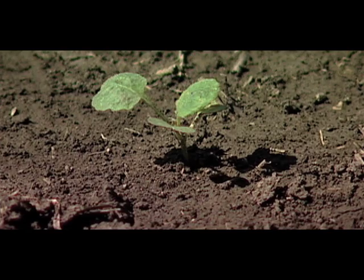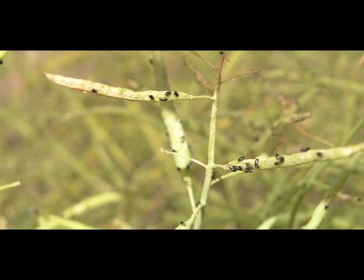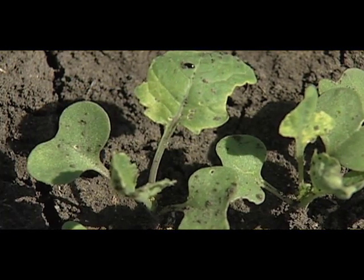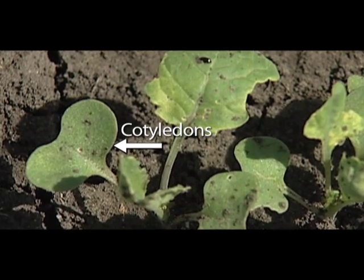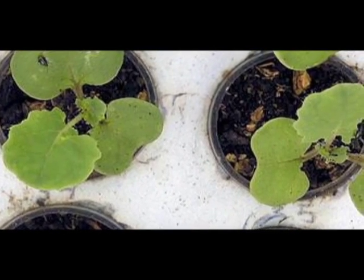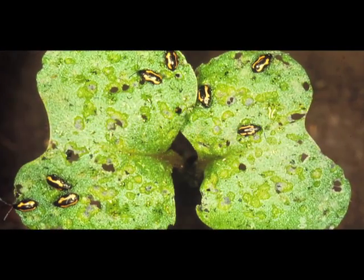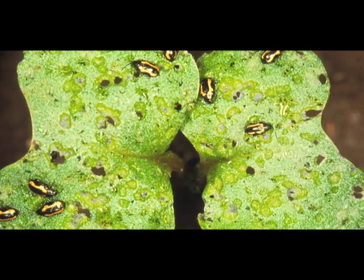Even with chemical applications, flea beetles still account for more than $250 million in crop damage annually. Most vulnerable to attack are the cotyledons, the first delicate leaves to emerge from the ground. They're filled with vital nutrients that help kickstart the young plant. If flea beetles get a foothold during this stage of growth, there's little chance the plant can survive.